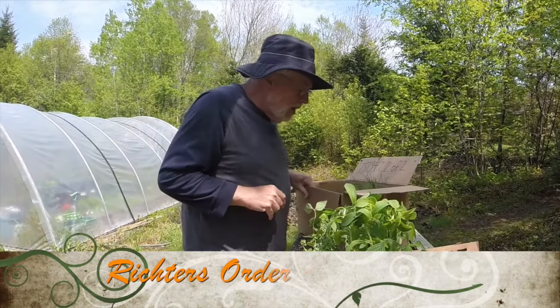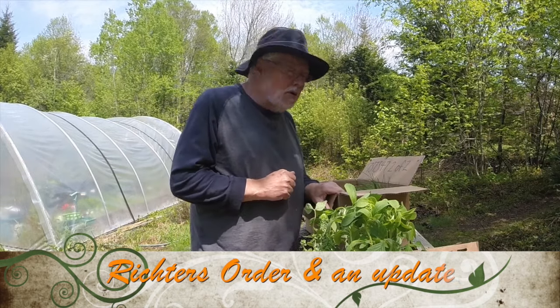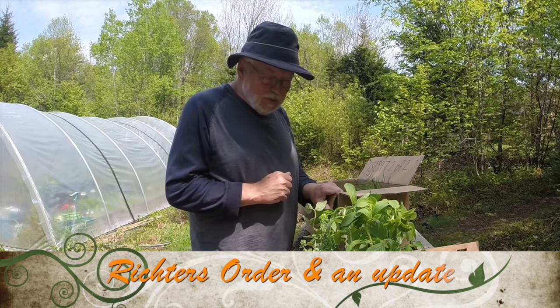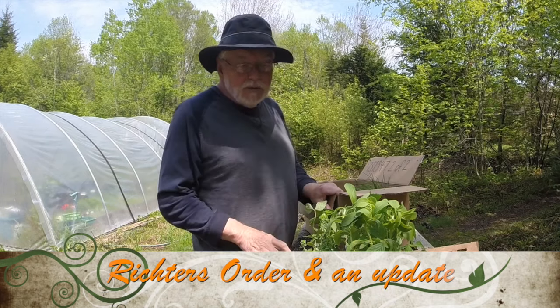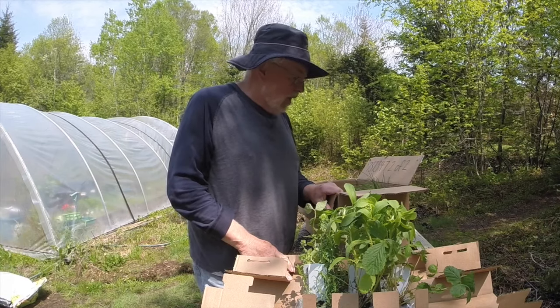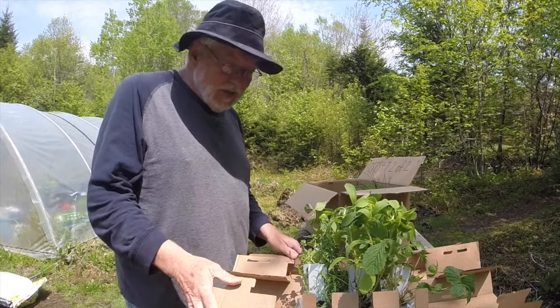Hello, everybody. I'm going to eventually get around to doing a bit of a tour of the garden and the hoop house to show you what I've been up to, but I've just received part of my Richter's order — not really an unboxing, but sort of an unveiling here. I've already been into it, as you can see.